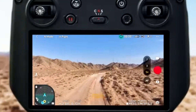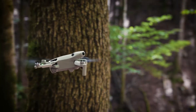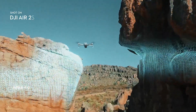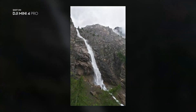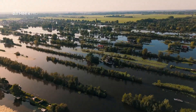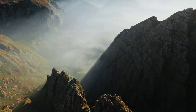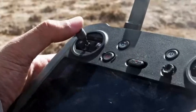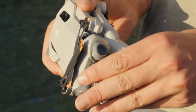Beyond imaging, the DJI Mini 5 Pro shines in flight performance and intelligent features. With an extended flight time of up to 40 minutes per battery charge, pilots can enjoy longer aerial sessions without constant interruptions. The latest OcuSync transmission system provides a stable HD video feed over long distances, ensuring smooth and responsive control even in areas with signal interference. Intelligent flight modes such as ActiveTrack 5.0, Master Shots, and Waypoints allow for automated cinematic shots with minimal effort, making it easier than ever to create stunning content. The compact foldable design enhances portability, making it an ideal travel companion.